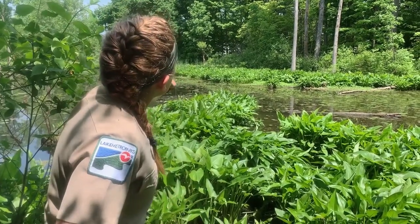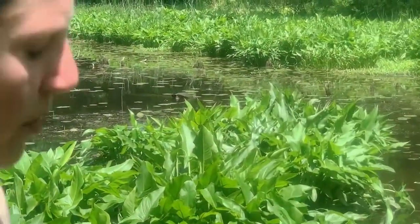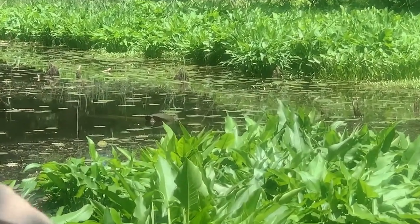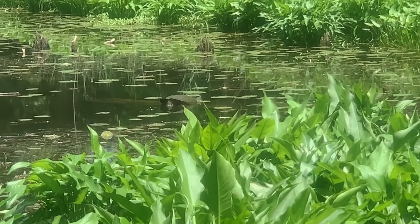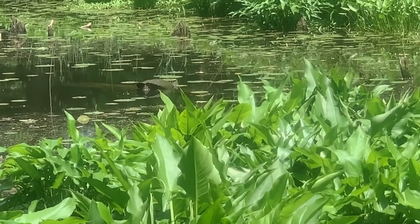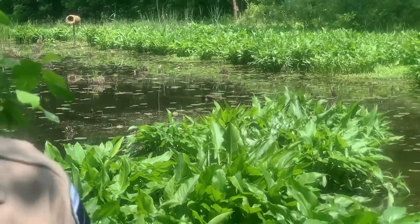Oh, look right over there — there's a huge snapping turtle out there on that log. That's actually really cool. A little bit ago I was fortunate enough to find a Midland Painted Turtle close to the bank, so I was able to net it so we could take a look at it up close.